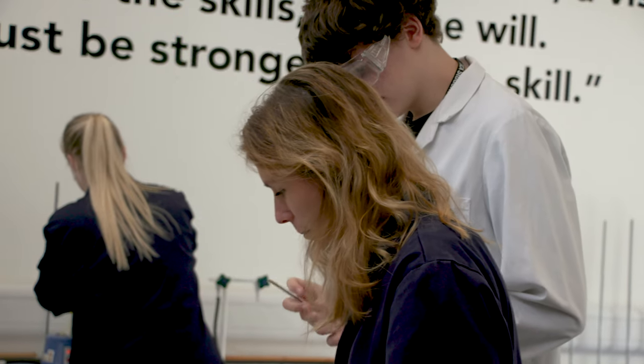Students can also go straight into work or find an apprenticeship. Previous students have gone to apprenticeships at Microsoft and the Atomic Research Centre.